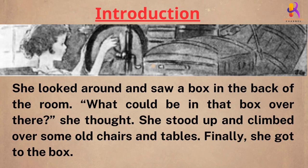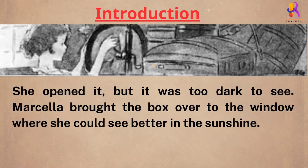She stood up and climbed over some old chairs and tables. Finally, she got to the box. She opened it. But it was too dark to see.